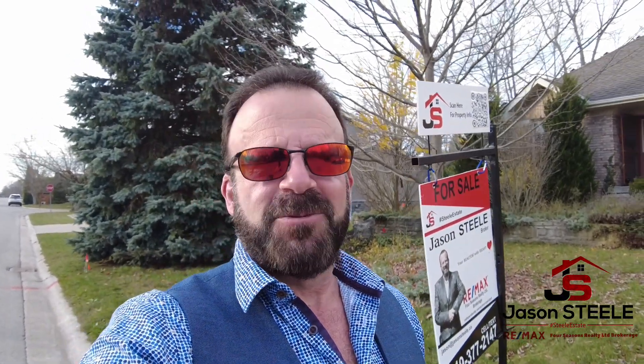Hey folks, Jason Steele, Broker, your Gray Bruce and Area Real Estate Representative. I'm on location here at 1040 James Street, beautiful Kincardine, Ontario, bringing you this amazing bungalow. Can't wait to show it to you — all kinds of features.